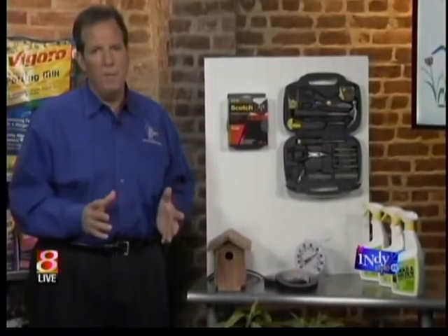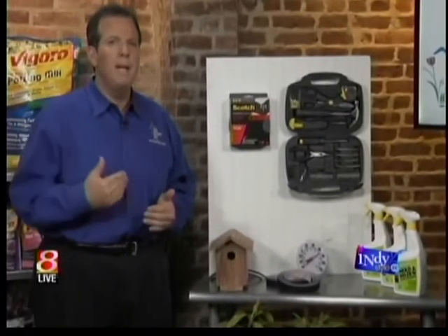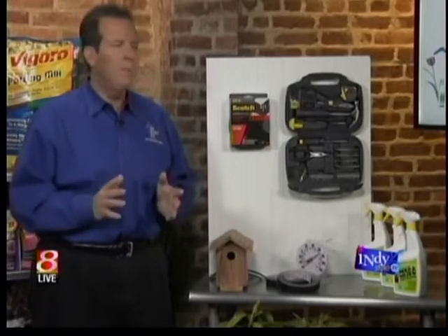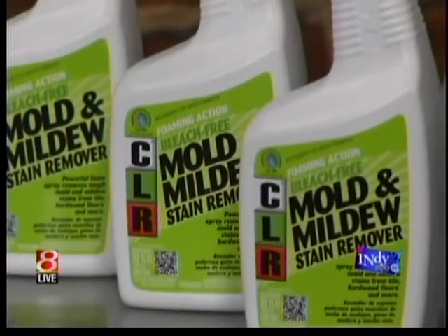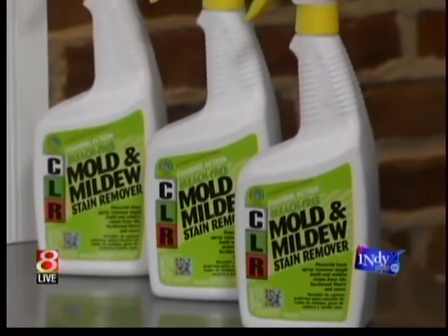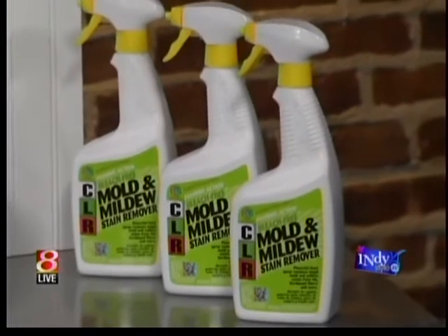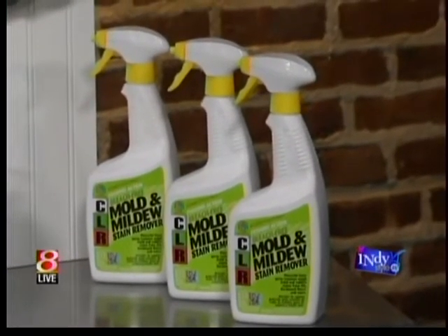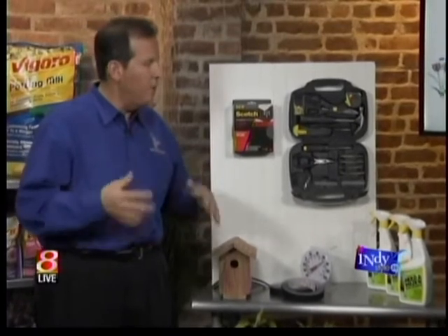In our part of the country we had a very wet, rough winter, which means we're going to have mold and mildew like we've never seen before — on your siding, on your fences, in your shower, and so on. There's a new product out by CLR called the CLR Bleach-Free Mold and Mildew Stain Remover. Because it doesn't have bleach, it's not hard to use, but it still cuts through mold and mildew stains. It works on a wide variety of surfaces — siding, ceramic tile, baseboards, glass, metal, marble, and more. It's got a foam spray head so it doesn't spritz back out at you.